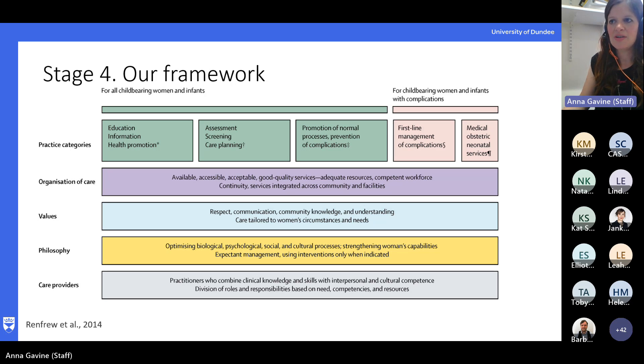We needed a framework to hang everything on. Thankfully, there was a pre-existing framework around maternity care provision that was already available and evidence-based — published in the Lancet back in 2014. We used that framework for quality maternal and newborn care. The core components of this framework were effective practices, organization of care, values, philosophy, and the characteristics of care providers. When we were considering the findings of the studies, we considered them around all these different domains. So it wasn't just what should be done — different practices, should someone at risk of shoulder dystocia have a caesarean section — but also how should the care be provided in regard to organisation, and who should be the person providing it — should it be a midwife or an obstetrician?